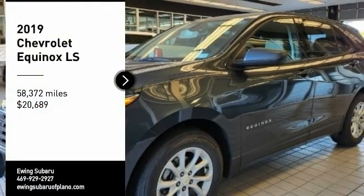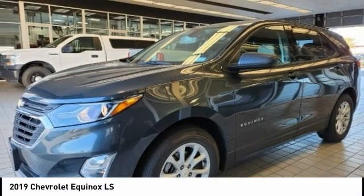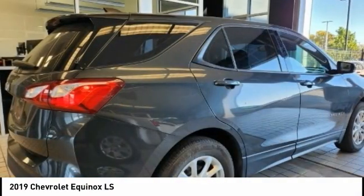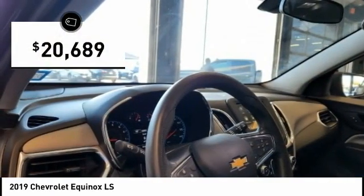Stop by and take a look at the 2019 Equinox. Fuel efficiency, safety, and value equals the Chevy Equinox, and it is priced below $25,000.